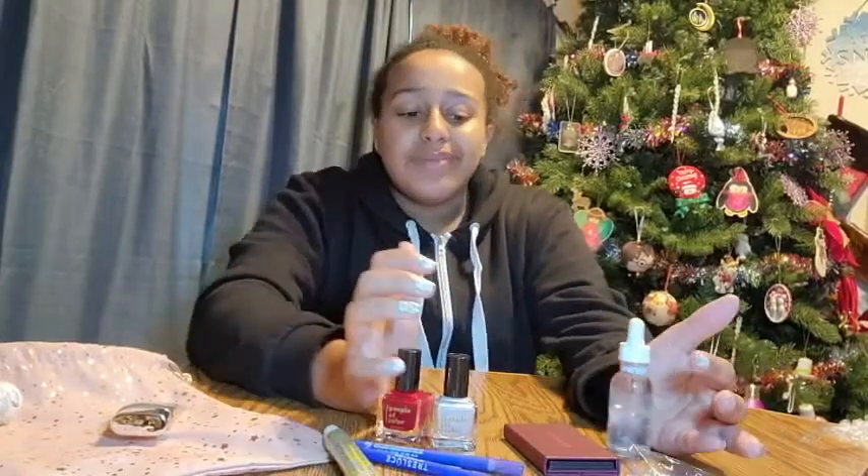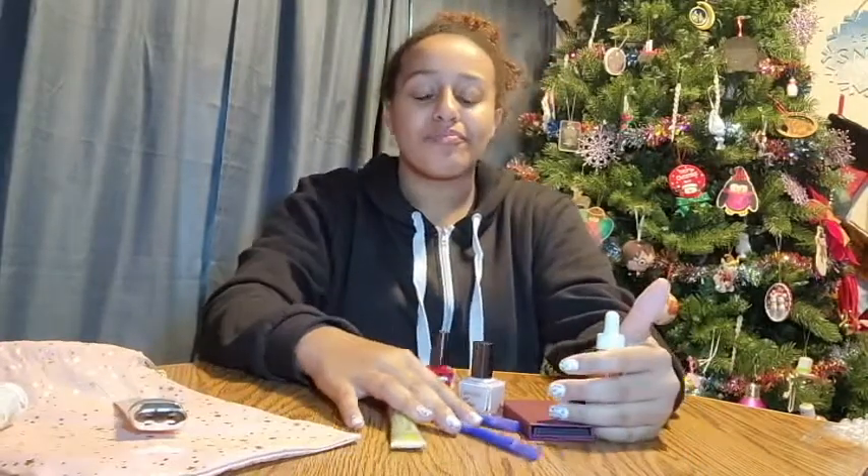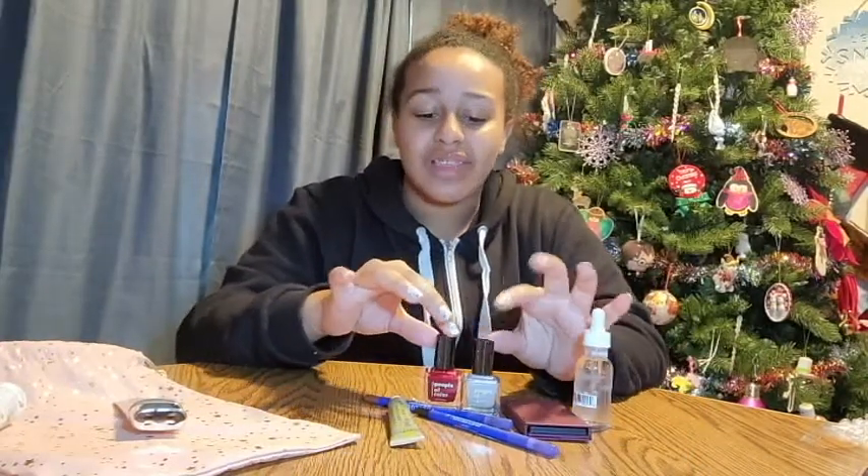Well, I hope you liked watching me do my Ipsy opening! Thank you for all the views I've been getting on my Ipsy videos. I hope you like, subscribe, comment, share, and ring the bell for more notifications from Family Fun. Bye, all my fun friends!